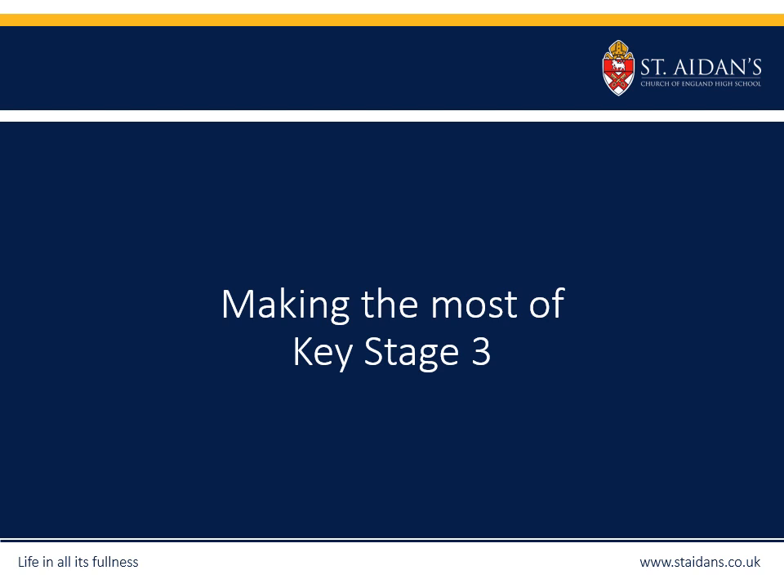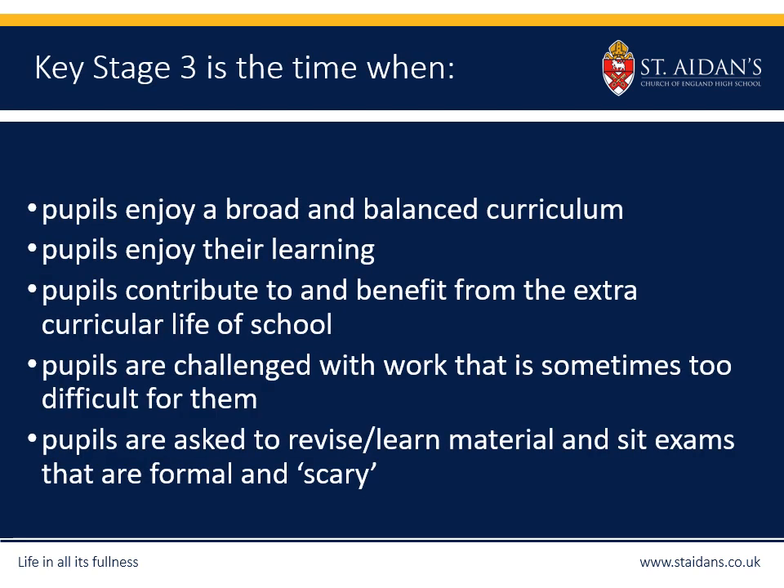Hello, my name's Kate Douglas, I'm an assistant head at St Aiden's School, and part of my role is monitoring progress at Key Stage 3. For our students, Key Stage 3 is a time when we want them to enjoy a broad and balanced curriculum — following English, maths, humanities, languages, and subjects such as art, DT, PE. We want pupils to enjoy their learning, really engage in all of their lessons, and gain an understanding of what those subjects are all about.